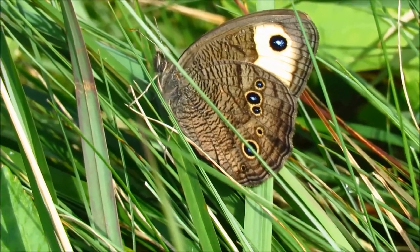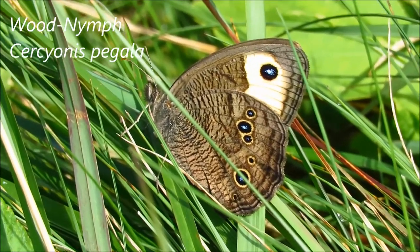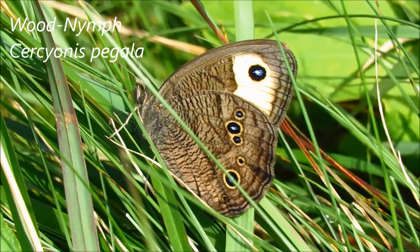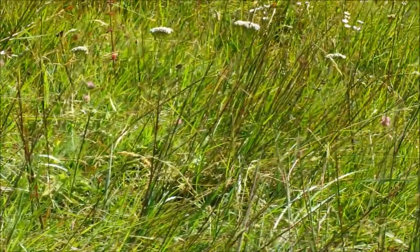Daughton Park is great for butterflies. Here we already have a special one — that's a Wood Nymph. You don't see this very often. There are quite a few of them among the grasses here.